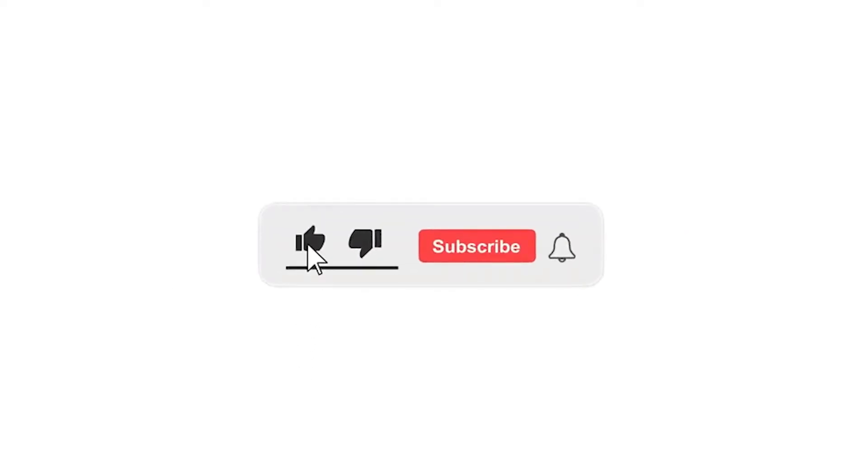If you're new to the channel, make sure to subscribe to get notified when I'm posting a video. I also appreciate a thumbs up, which helps me within the YouTube algorithm.